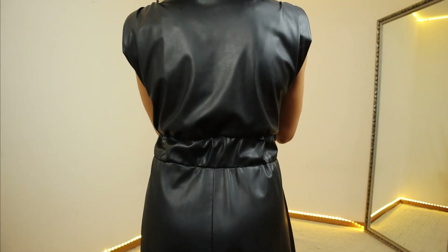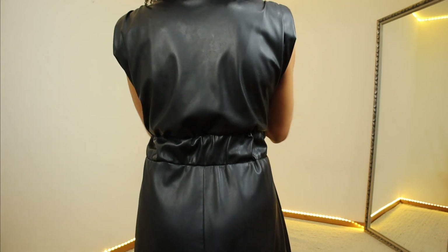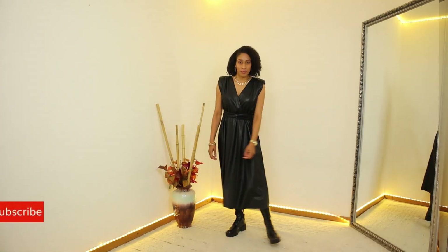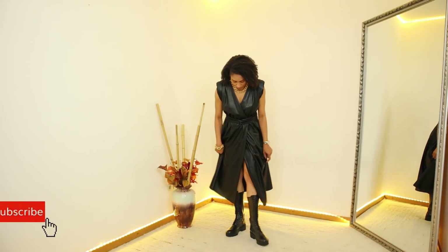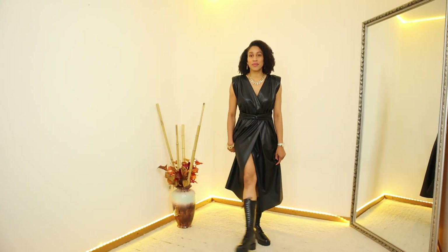As you can see I am wearing boots, but you could also wear sneakers or dress it up with some pumps. The price for this dress is €59.95.